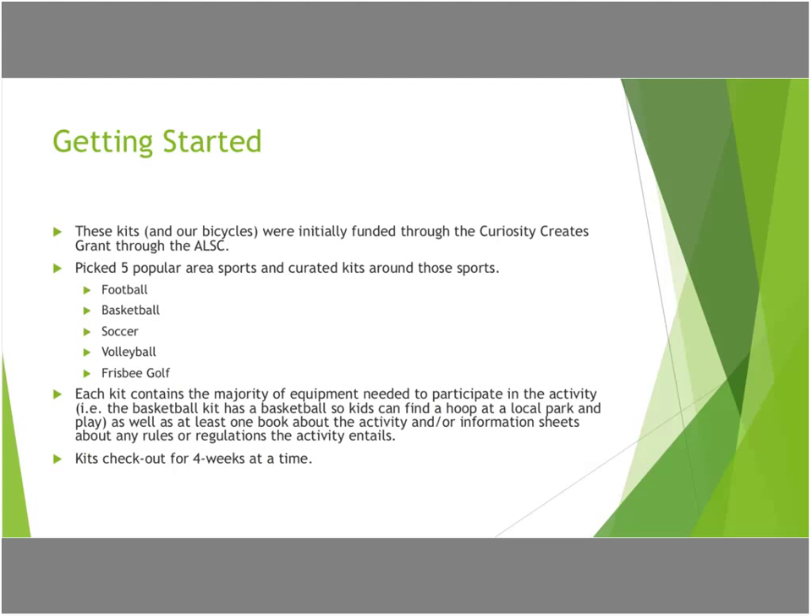We wanted to take that idea and make it into something that people could use to be active in our community. We have a lot of parks near us and our library is located in the middle of the neighborhood, but we're also in an area that's right near or under the poverty level, so not a lot of the kids have the funds to be able to get a football or buy recreational things that they want to try.